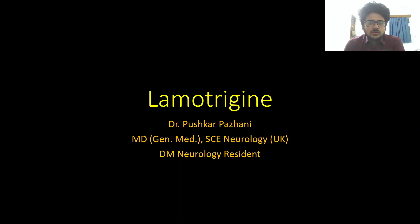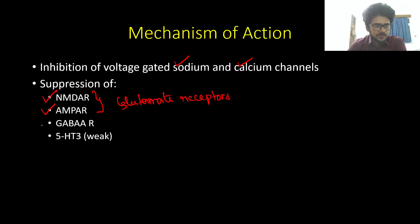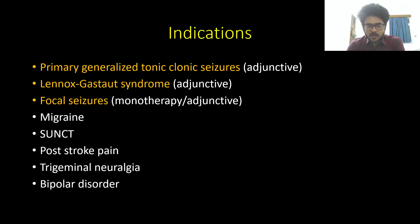Good evening everyone. Today we are discussing the next drug in our neuropharmacology series — another anti-seizure medication, lamotrigine. Coming to the mechanism of action, lamotrigine acts by inhibiting both voltage-gated sodium as well as calcium channels. It also has minor mechanisms of action by suppressing the NMDA receptor as well as the AMPA receptor, which are both subtypes of glutamate receptors.